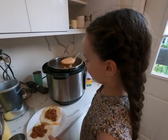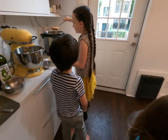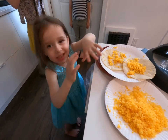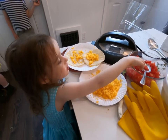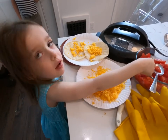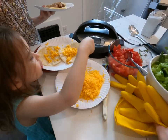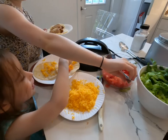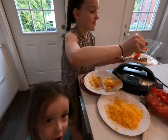Melody's assembling her cheese taco. Do you want some meat too? Dad says he tasted the meat and it was so yummy. Hi, I'm Melody, and I have a taco.